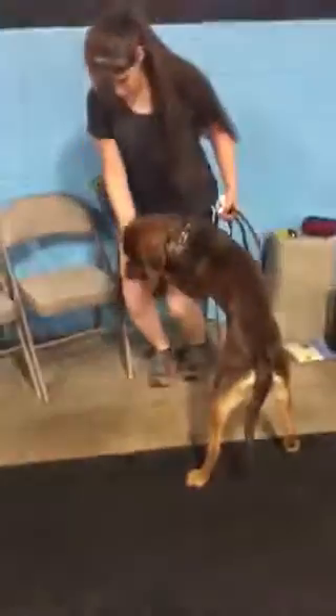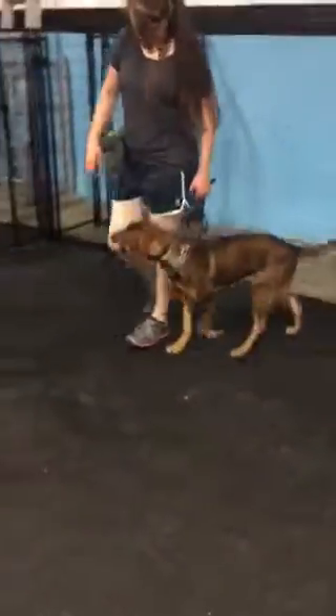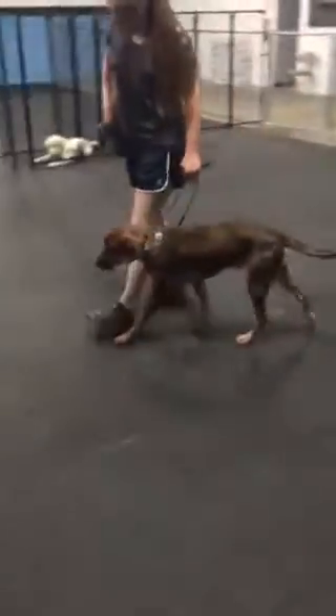He's looking really good. Obedience is going well — working on distance, duration, and distraction with all the commands, and then a little bit more public access for Mr. Rhino.